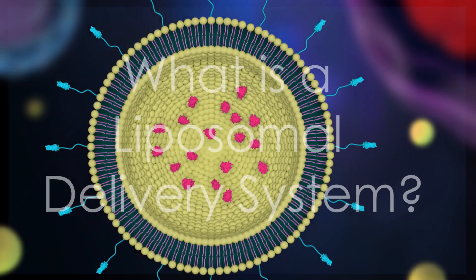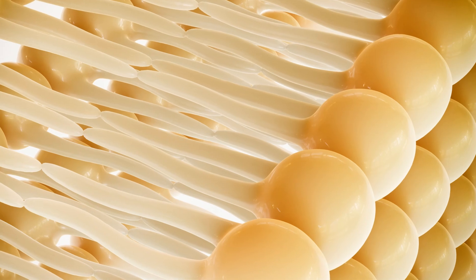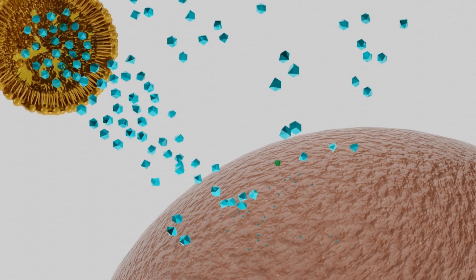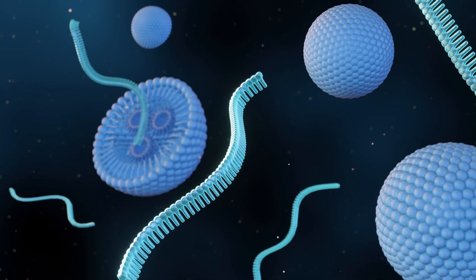What is a liposomal delivery system? Liposomes are tiny spherical vesicles composed of a phospholipid bilayer, similar to the structure of cell membranes. These microscopic carriers can encapsulate various drug molecules, ranging from small chemical compounds to larger biomolecules like proteins and nucleic acids.